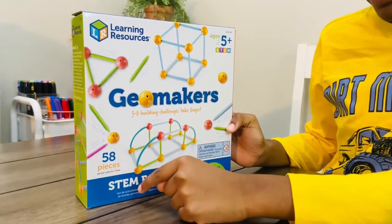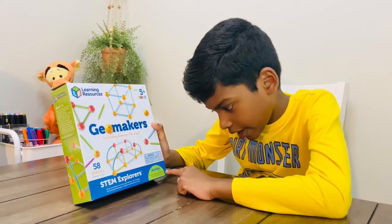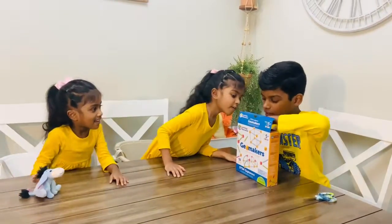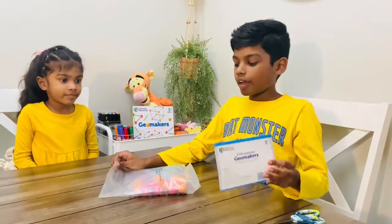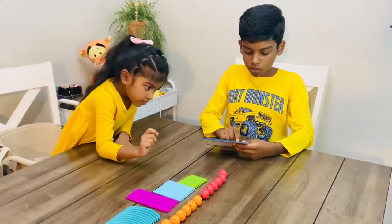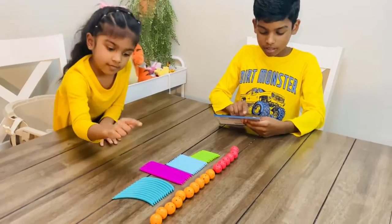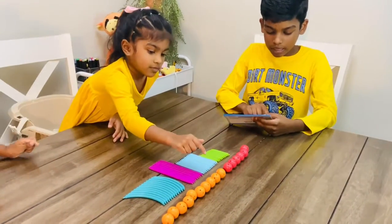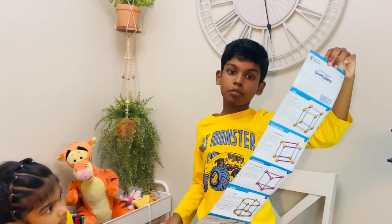There are 58 pieces and STEM Explorers. It develops shapes identification, engineering, and critical thinking skills. Now let's unbox it. It includes 10 small sticks, 12 medium sticks, 8 large sticks, 12 curves, 6 red connectors with 8 holes, and 10 orange connectors with 10 holes. We have 10 activities — let's get started one by one.